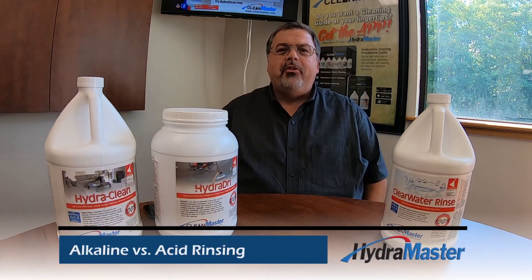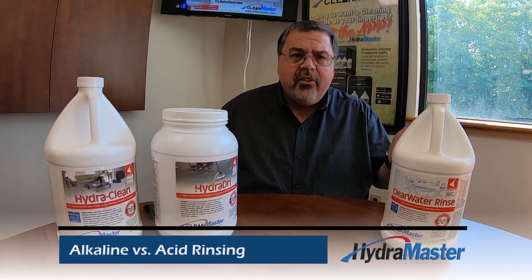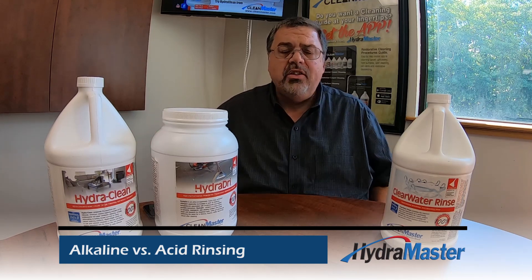Hi, Doyle Bloss with HydroMaster, and today we're going to talk about acid rinsing versus alkaline rinsing, and which is better?